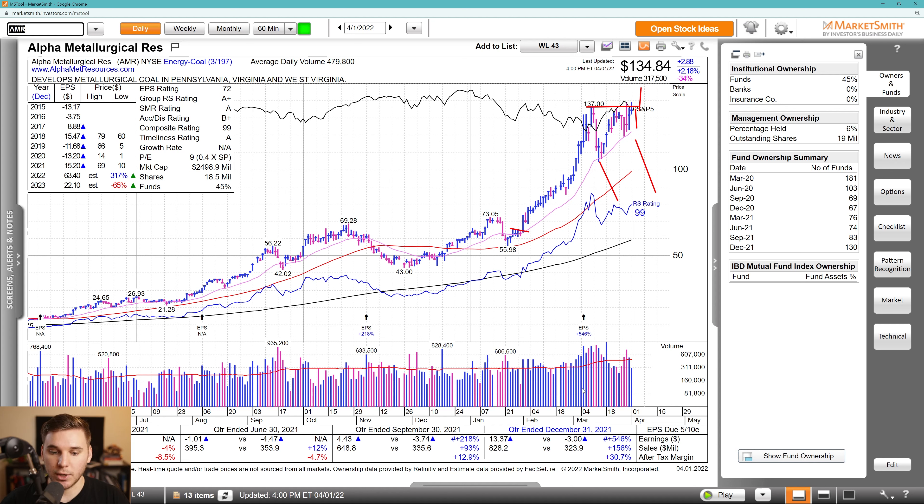Looking at the fundamentals, great earnings and sales the most recent two quarters. Estimates are super strong for 2022, not so much in 2023, but the estimates are up. And you've got an increase in fund ownership over the past few quarters.